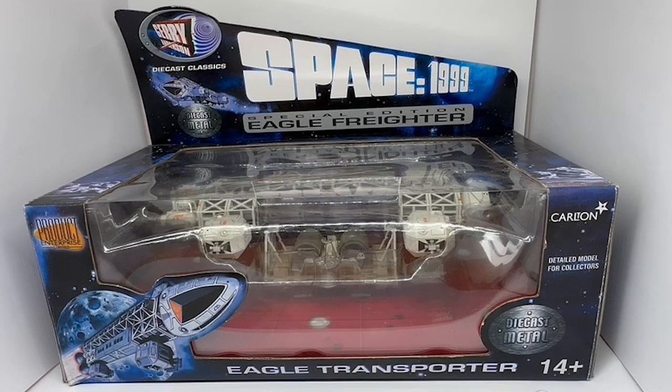Okay, so this is the box that it comes in. Before we actually have a good look at the model itself, I'm going to spin the box around and have a look at what it shows on the back.